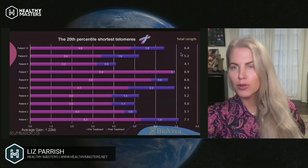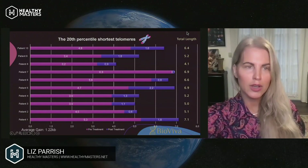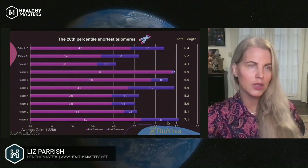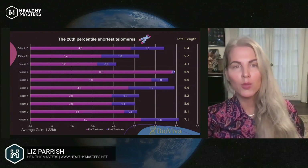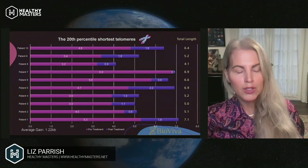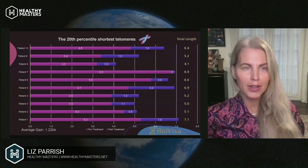I'm going to pop over to our AAV data because we've been around for a long time. One of the things that we are known for is actually analyzing what happens in medical tourism. BioViva cannot give gene therapies, but we can certainly analyze the data.